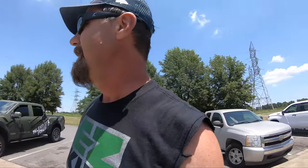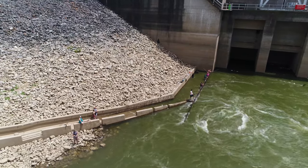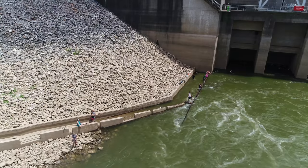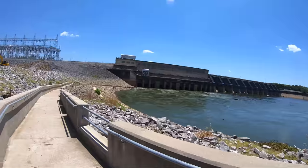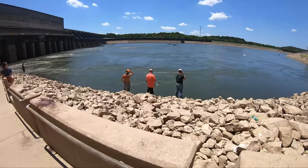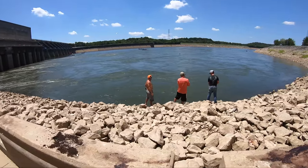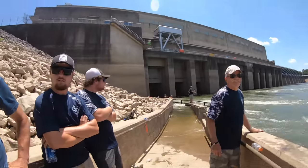Below the dam is rushing water, like in most dams. We're gonna take a walk down here where the bowfishermen are congregated. They're here because one of the wickets is open up against the shoreline, where they can stand on the bank and see fish that are rushing up and down the water. Let's take a walk down here and see what we can kill. Seen any paddlefish? Spoonbills? Hi guys, how you doing?